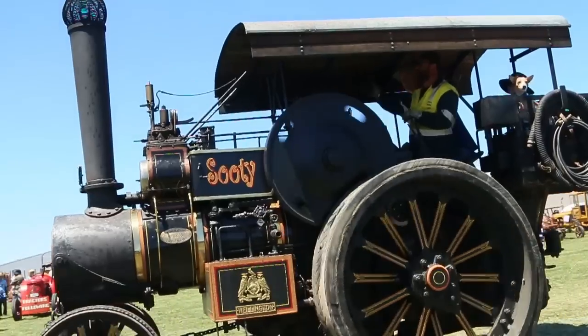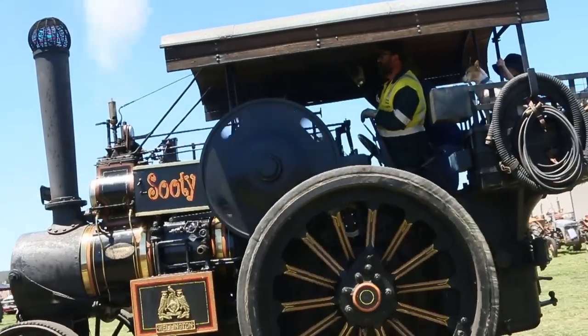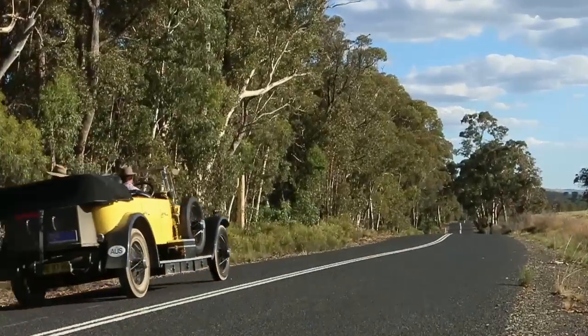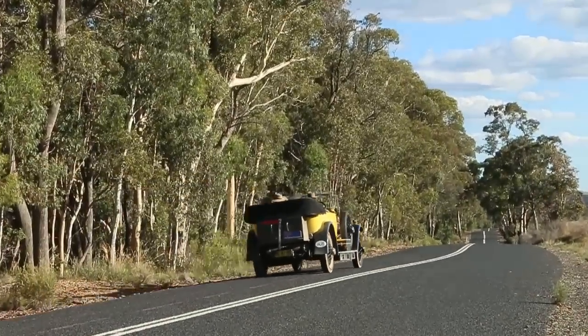Who can resist an obsolete steam-driven monster like Sooty? The club hosted a run to Oberon for the 2015 Highland Steam and Vintage Fair.